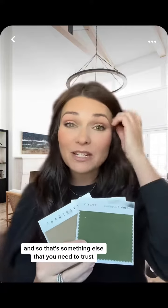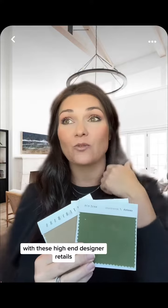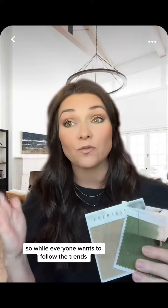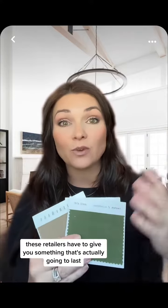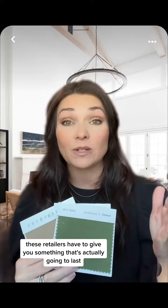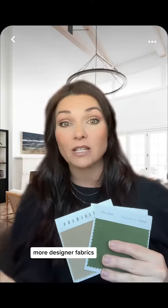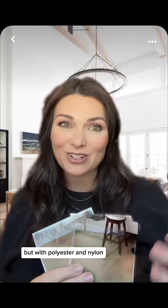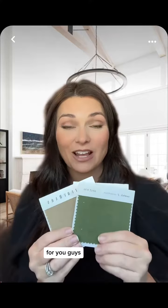That's something you need to trust with these high-end designer retailers. They know you're going to leave a terrible review or not come back if your sofa doesn't hold up. So while everyone wants to follow the trends, these retailers have to give you something that's actually going to last. The trendy, more designer fabrics are repurposed with polyester and nylon so that they actually last. I hope that helps — if you have any questions, drop them below.